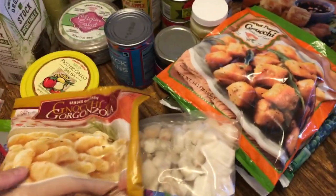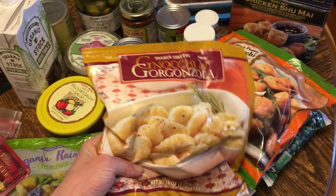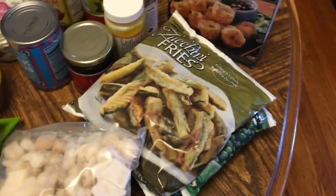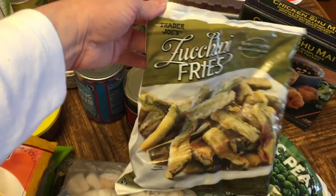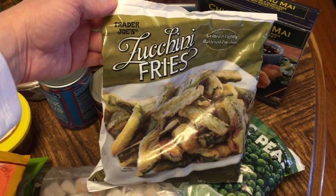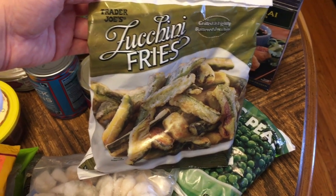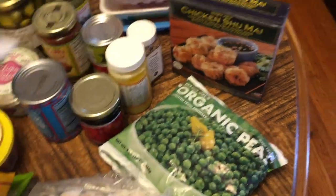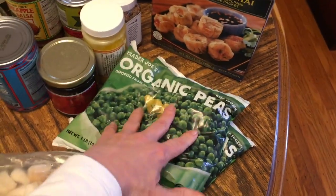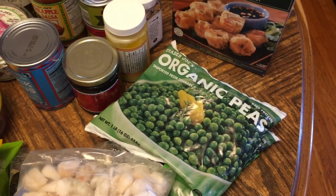We're going to start with the freezer items. I've heard lots of great things about the gnocchi, so I ended up getting the gorgonzola gnocchi and the sweet potato gnocchi. One of my favorites are the zucchini fries — they are really, really good. They're not figure-friendly but very tasty. I got two last week and went through them all, so I got two more this week.